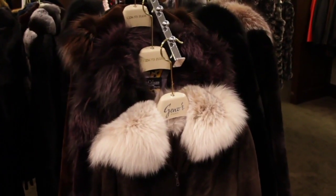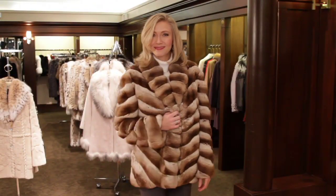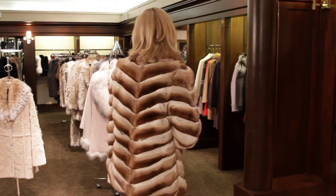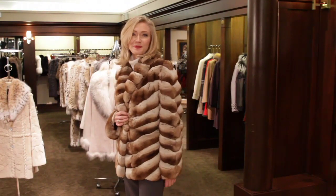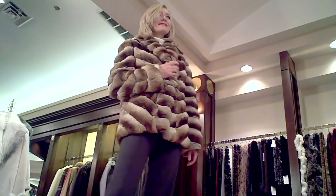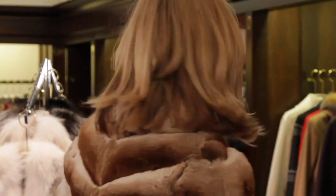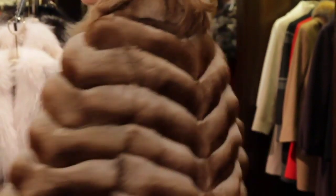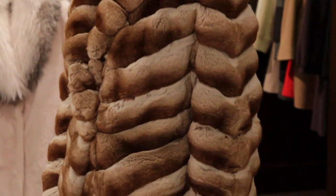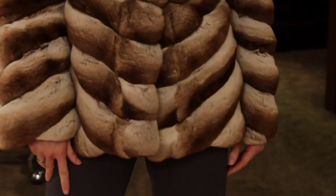Lots of fun things here at Geno's Furs — let's check out some of their furs right now. Dean, tell us about this first look. For the sale everything is 60 to 90% off. We wanted to show a couple of the 90% off items. This is an amazing wheat chinchilla jacket. The original price is $30,000 and we're offering it for our sale for $3,000. There is nothing softer than chinchilla — it just has a feel all to itself.